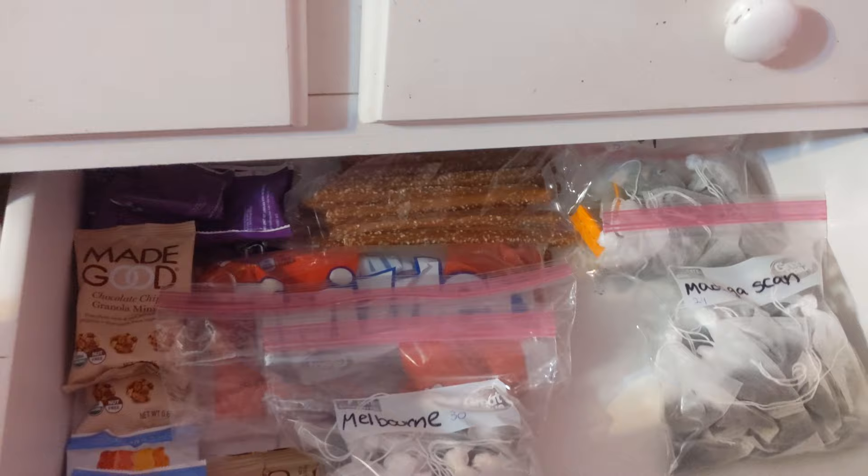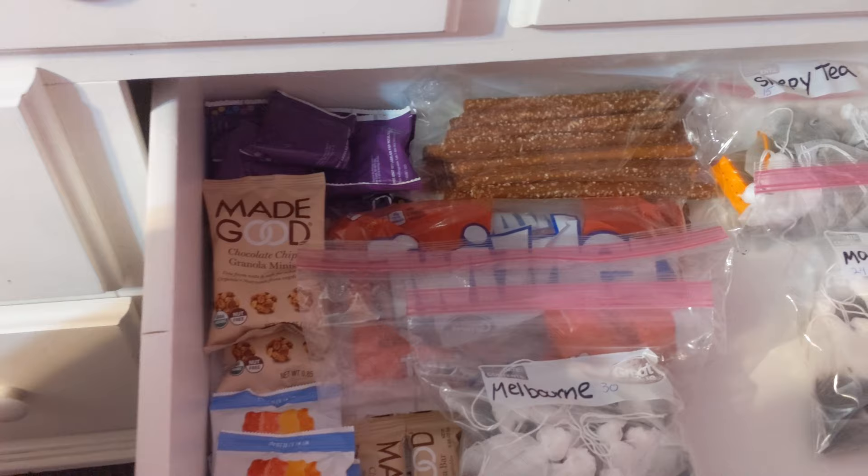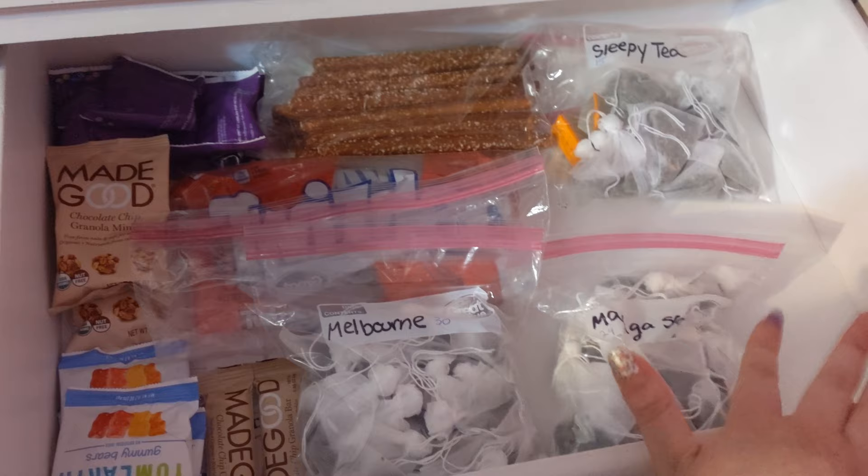Next, I have a drawer with several snack items: pretzels, Twizzlers, granola bars, fruit snacks, gummy bears, and granola bites. We also have black teas and sleepy time tea. And I have a hot water maker coming to make it easier for me to make tea up here.